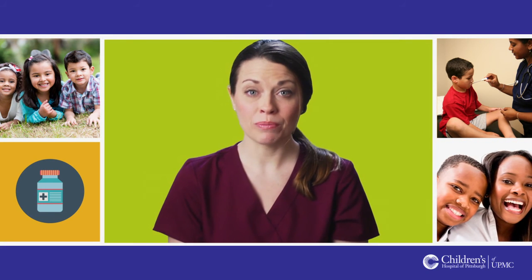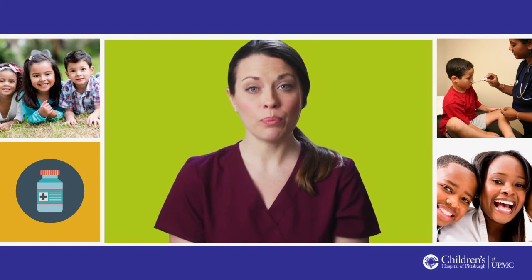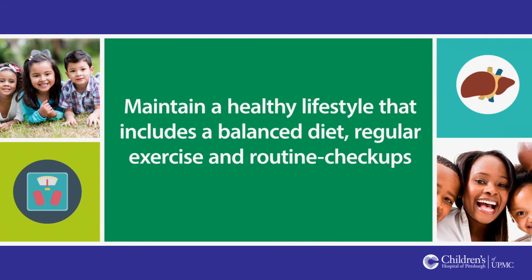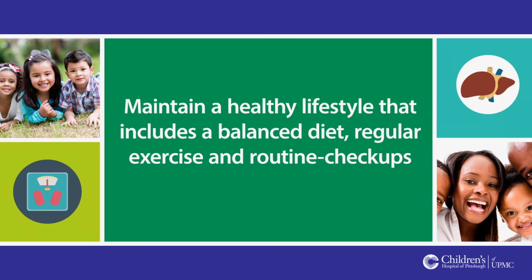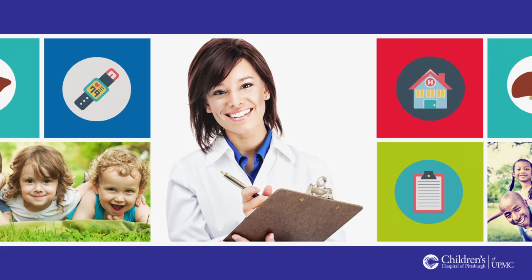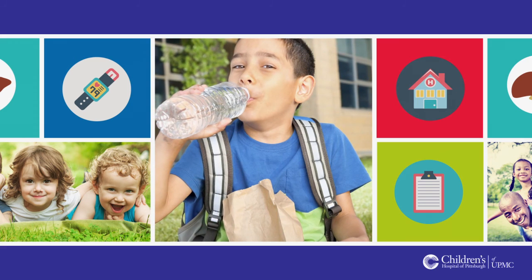We want to help you live a normal, happy, active lifestyle. To do this, it is very important that you monitor your weight, blood pressure, and temperature as instructed, and maintain a healthy lifestyle that includes a balanced diet, regular exercise, and routine check-ups. Good nutrition will help you feel better. You might meet with a dietitian to help you plan a well-balanced diet that will help you gain weight. You may also need to eat more protein and foods that are rich in calcium for strong muscles and bones.